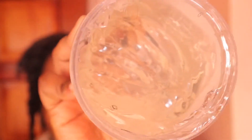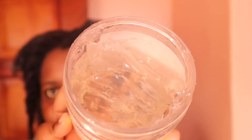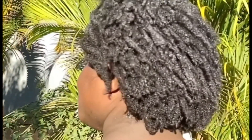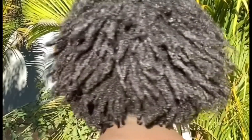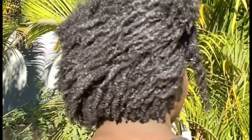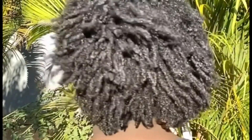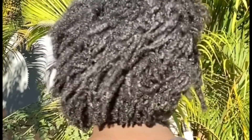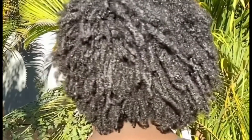I was quite generous with the gel — I used about half the jar — because I thought that would give me better definition. When I went outside in the sun, this is the vibe we were getting. I think it looks pretty cute; if I hadn't touched it I feel like I could have been an African sea goddess the next day.